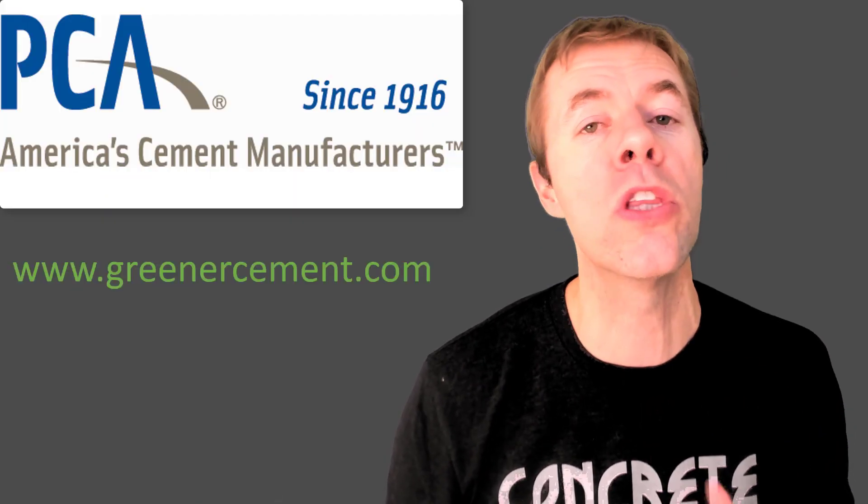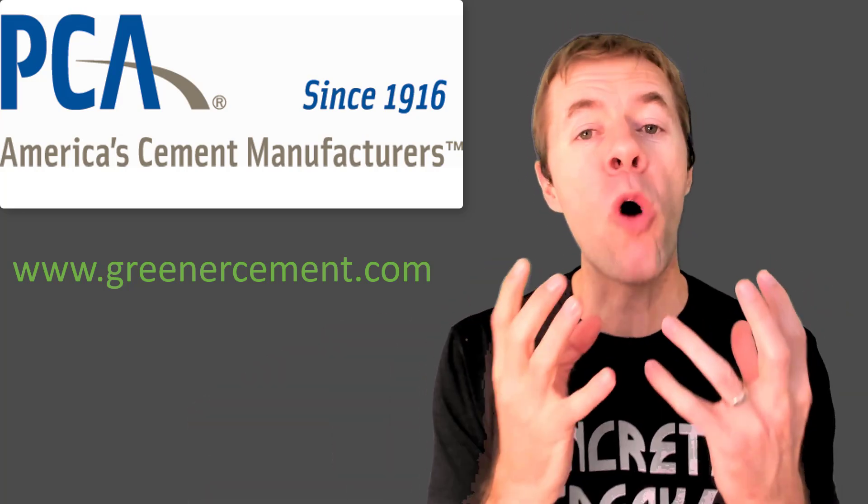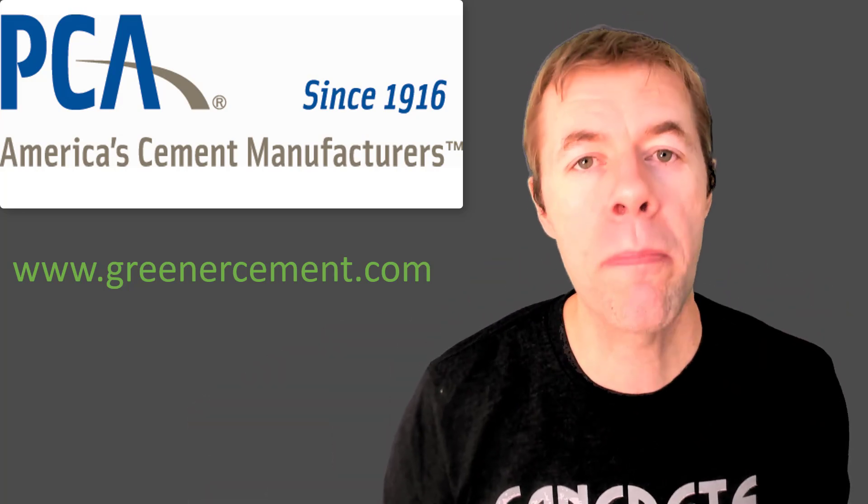It ain't easy being green. This video is about making greener cements. My name is Tyler Lea and I am a concrete freak. A big thanks to Kermit the Frog, my compatriot on this video, and also to the Portland Cement Association for sponsoring this video to promote their new website, greenercement.com.